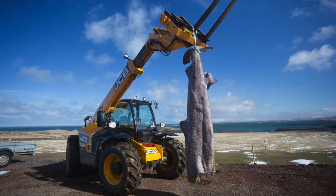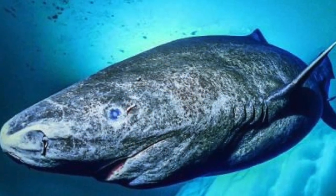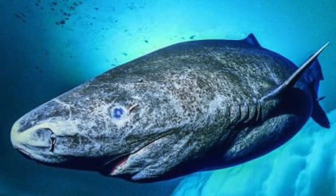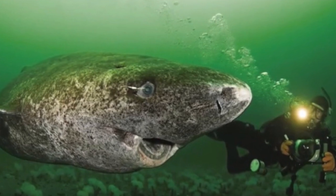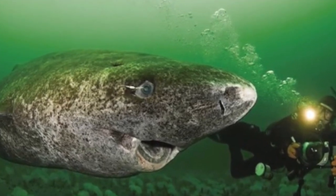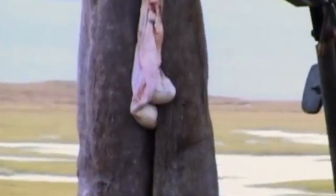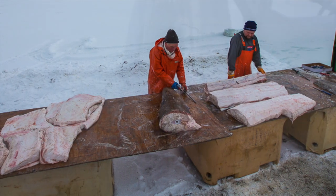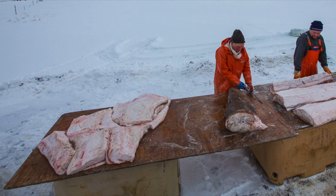Hákarl is harvested from the Greenland shark, an Arctic Ocean swimming shark that has plentiful toxins and ammonia flowing through its blood. This potent mixture basically acts as antifreeze, enabling the shark to survive in such cold temperatures. It also means this shark is toxic when eaten fresh, and quite smelly, as the ammonia — which smells like urine — is secreted through the shark's skin.